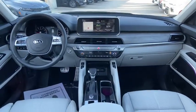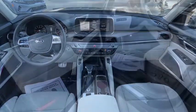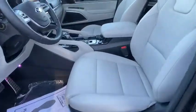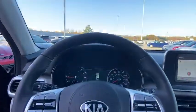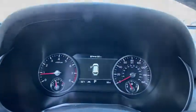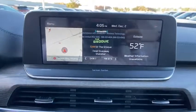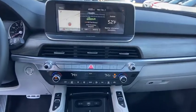If affordable style and reliability are what you're looking for, this vehicle couldn't be more perfect. Drive it today. The Kia Telluride.